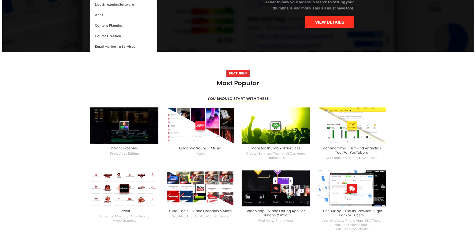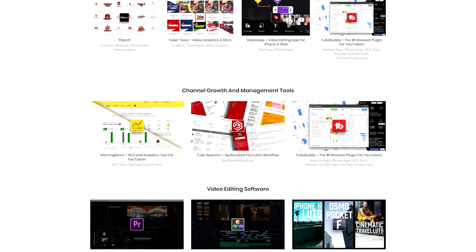Trello is also free for a basic account. One thing I recommend: they give you one free power-up, which is like an add-on — use that for a calendar. That way you can look at a calendar view and see what your content looks like over the course of the month, spot any holes, or find ways to connect content together. Next on the list is a resource site I built called bestcreatortools.com. I update that site on a regular basis, and it doesn't matter if you're using YouTube for personal or professional reasons — there's stuff on that site that will help you. I've also put together an entire playlist of videos just like this one sharing useful tools for content creators. Thank you so much for watching — I'll see you next time.